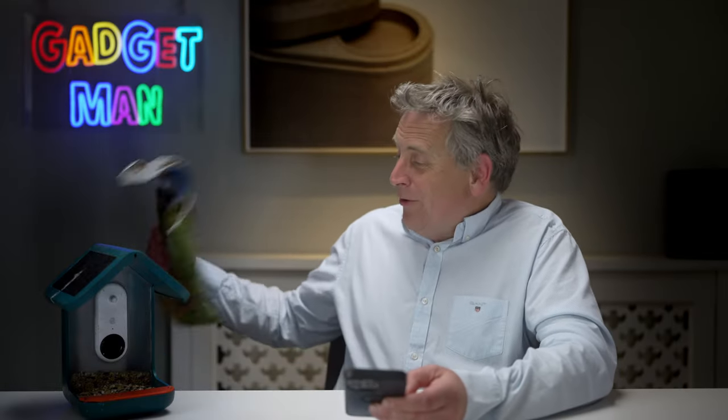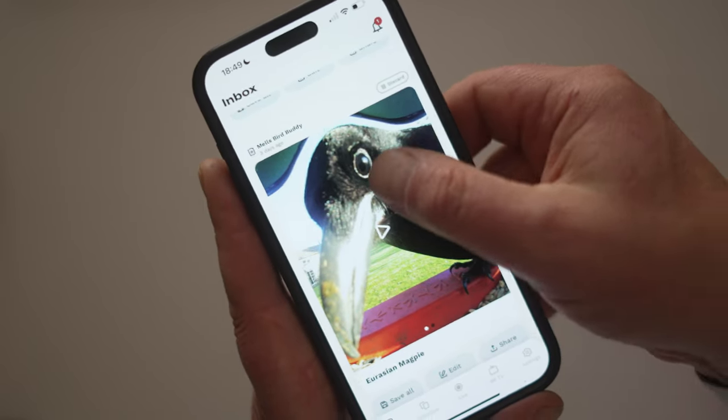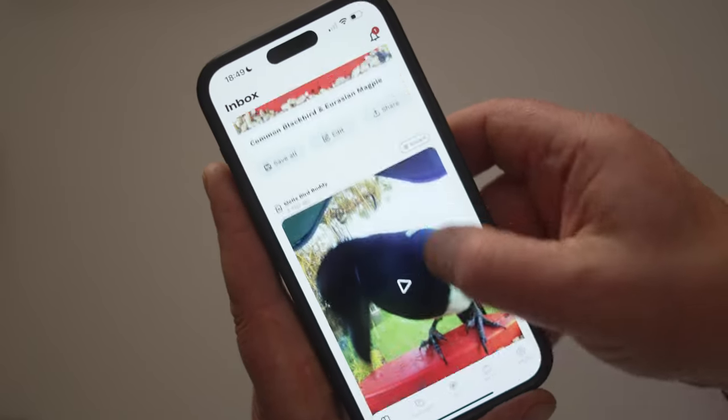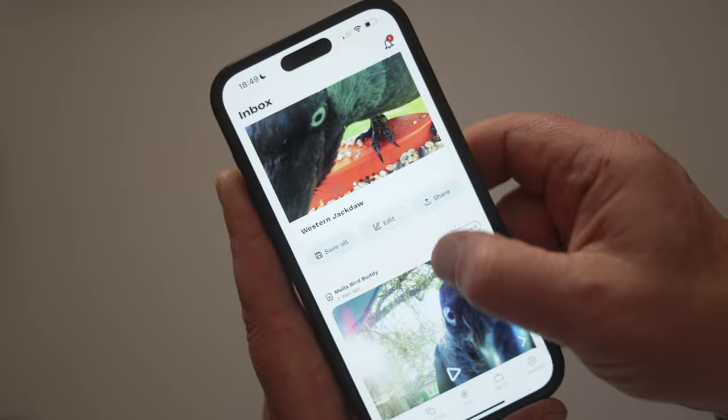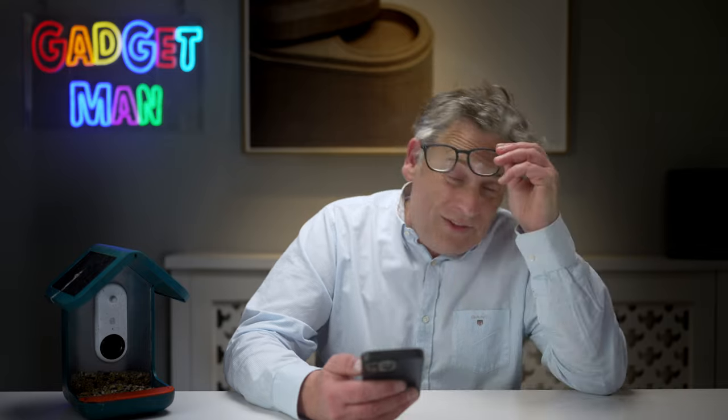It's now about a week and a whole bag of Peckish bird food later, and I still have yet to see anything other than Eurasian magpies, western jackdaws, blackbirds, and one particularly enthusiastic squirrel which managed to climb my greasy pole.